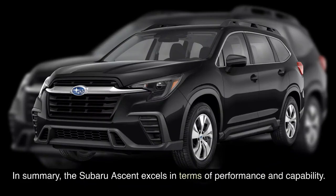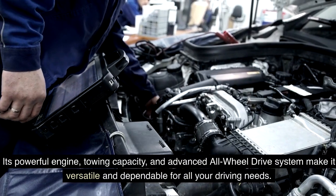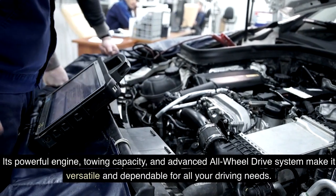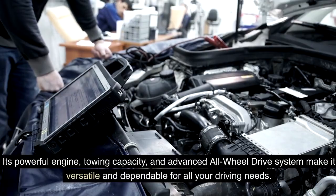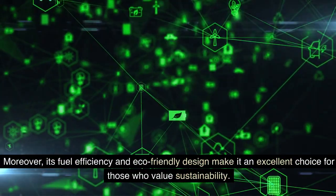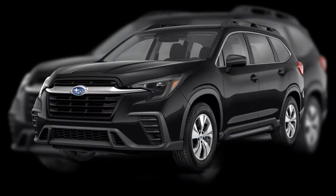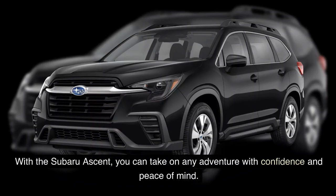In summary, the Subaru Ascent excels in terms of performance and capability. Its powerful engine, towing capacity, and advanced all-wheel drive system make it versatile and dependable for all your driving needs. Moreover, its fuel efficiency and eco-friendly design make it an excellent choice for those who value sustainability. With the Subaru Ascent, you can take on any adventure with confidence and peace of mind.